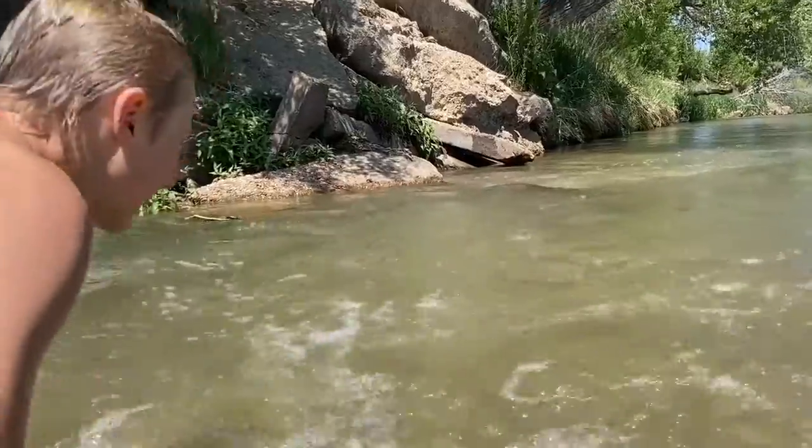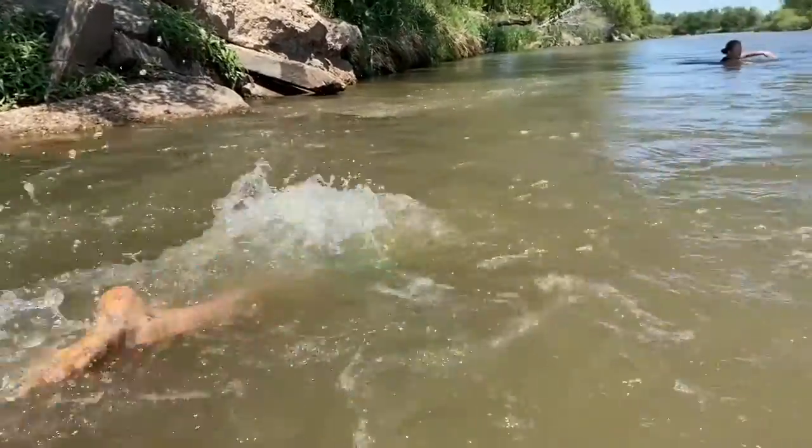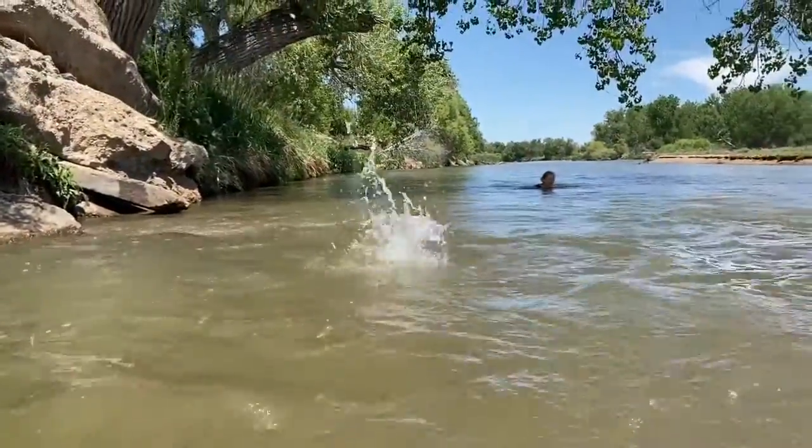Guys, Everett here, and today I was at the Platte River doing this and this.